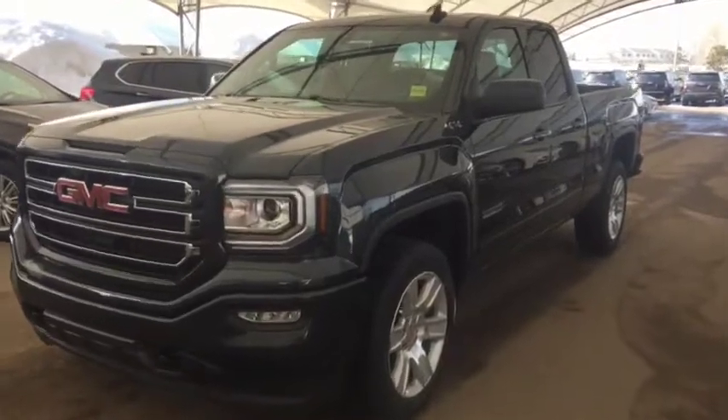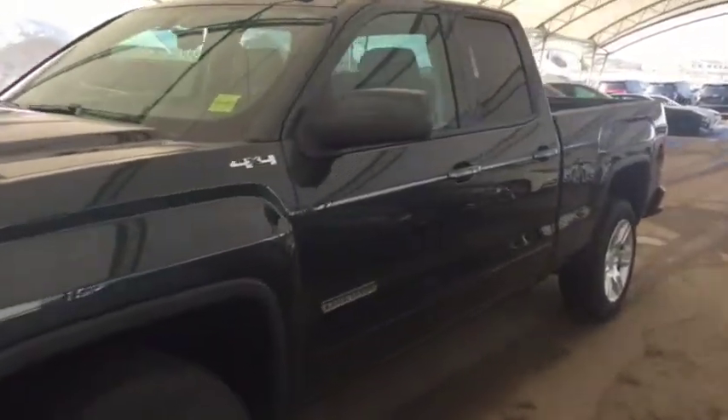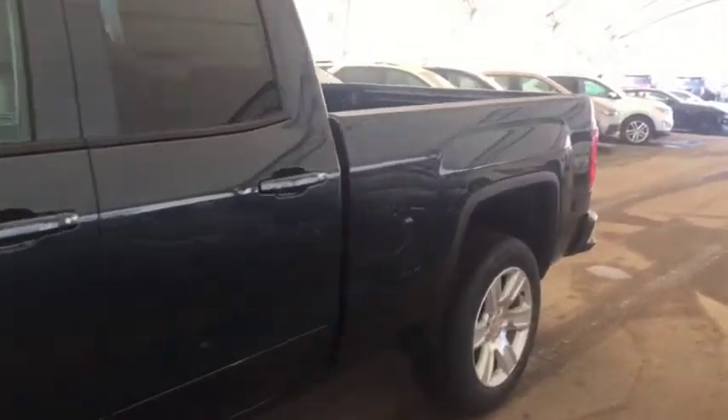Welcome to Davis Chevrolet. This is a 2018 GMC Sierra Elevation Edition in the colour grey.